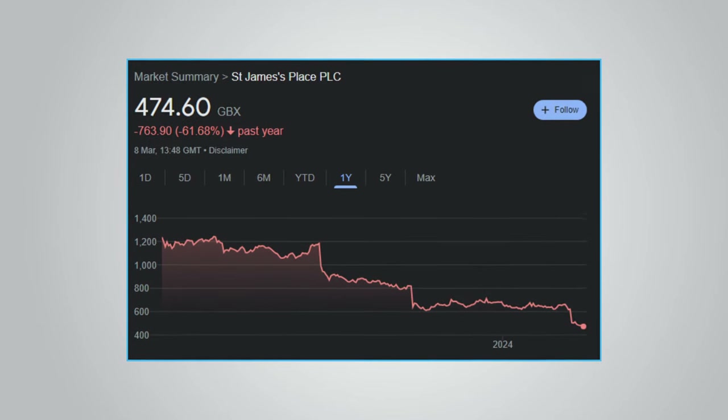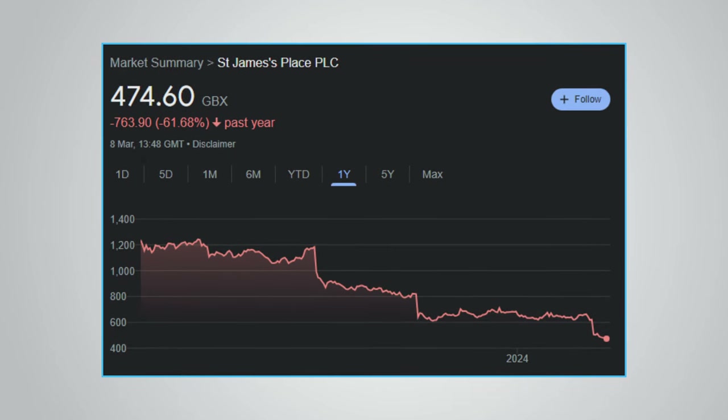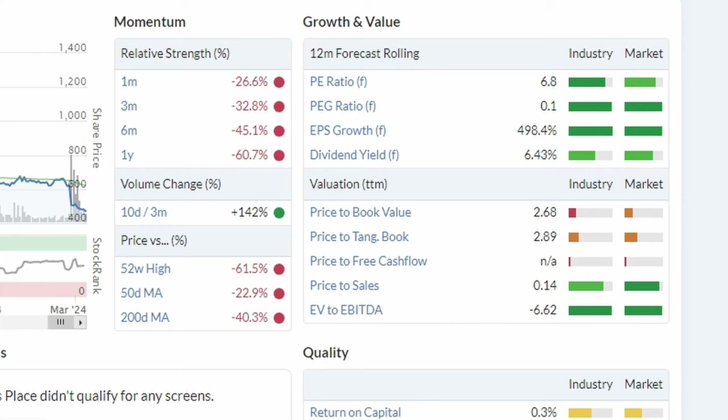For example, St James's Place, a UK wealth management company, can in my opinion be considered an example of a previous value trap. The share price is down over 60% over the past year, and a lot of those downward movements happened in one day, so investors have suffered a number of heart-wrenching drops. Looking at the stock report on Stockopedia, the forward PE ratio is currently only 6.8, and the PE ratio has been low for a long time — a good example of a stock that has been cheap for a reason and just keeps on dropping. St James's Place also doubles up as an example of a dividend yield trap, where high dividend yields tempt in dividend investors, but the payments are completely offset by a decline in share price, and there may also be a risk of the dividend being cut in the future.